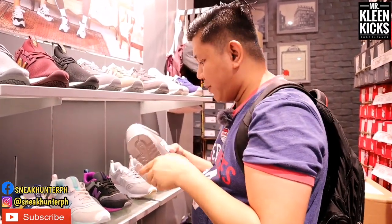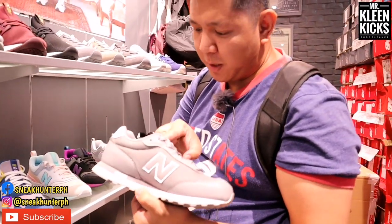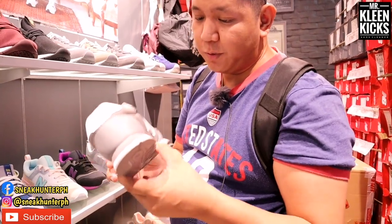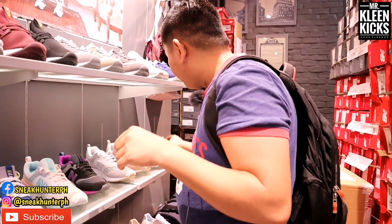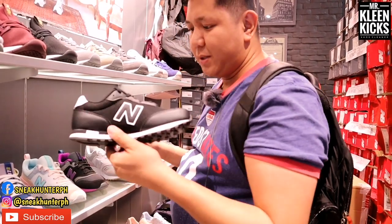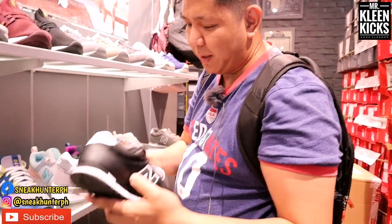Then let's move to the classic. There's a New Balance sneaker here with no model number, priced at 2,495 pesos. Same silhouette, different colorways.